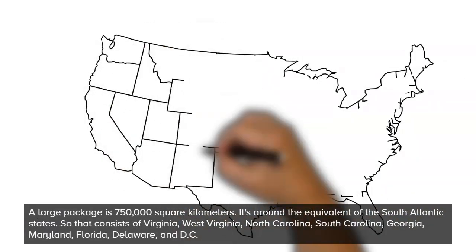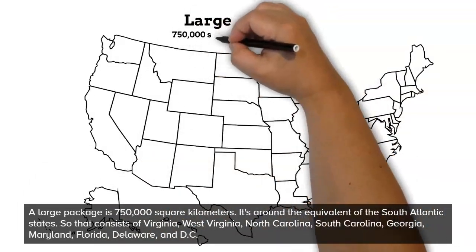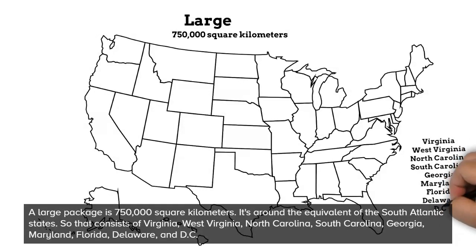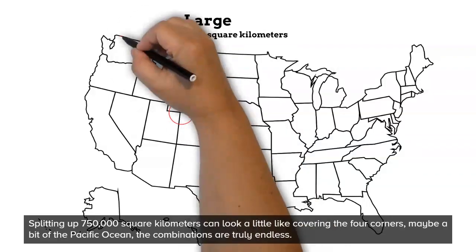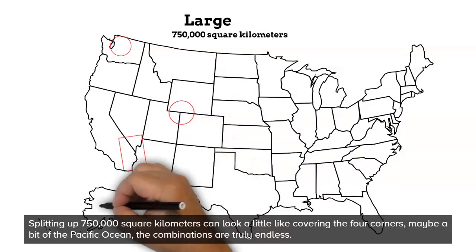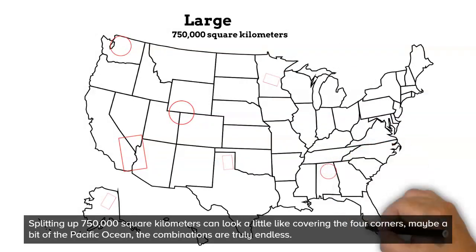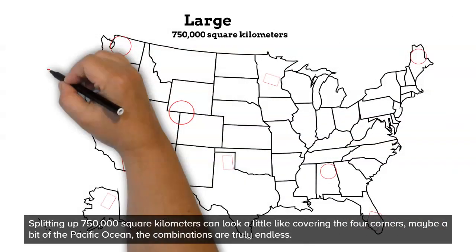A large package is 750,000 square kilometers — it's around the equivalent of the South Atlantic states. That consists of Virginia, West Virginia, North Carolina, South Carolina, Georgia, Maryland, Florida, Delaware, and Washington, D.C. Splitting up 750,000 square kilometers can look a little something like this. We can cover the four corners of the United States, maybe a bit of the Pacific Ocean.